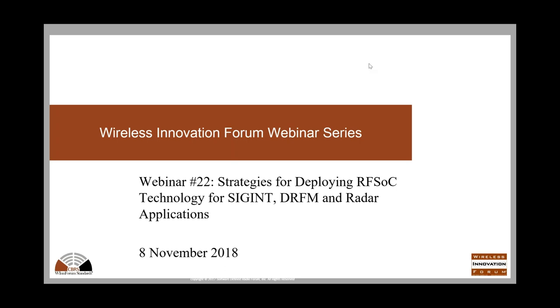Broadcast is now starting. All attendees are in listen-only mode. Hi, everyone. My name is Lee Pucker. I'm the CEO of the Wireless Innovation Forum, and I'd like to welcome you all to the 22nd in our webinar series. Today's webinar is entitled Strategies for Deploying RFSOC Technology for SIGINT, DRFM, and Radar Applications.